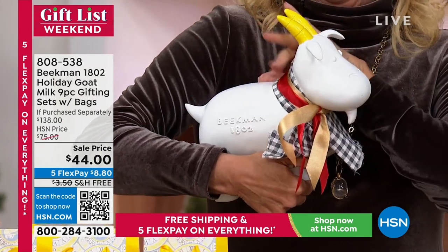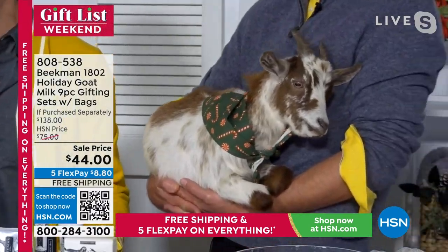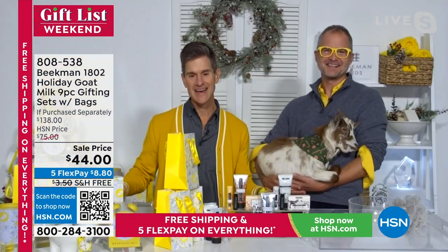Josh is holding Otis, the real goat in his hand. You've got Goaty, and they look very similar. They're here to help us celebrate the two main ingredients in everything we make at Beekman 1802: goat milk and kindness.